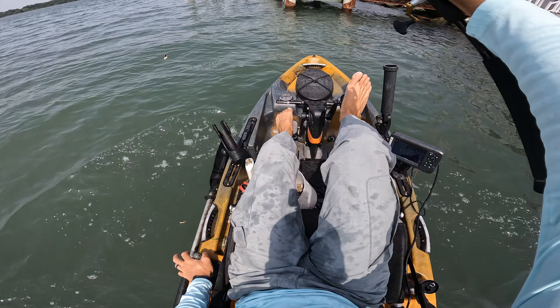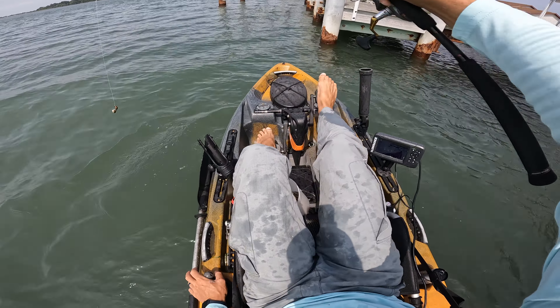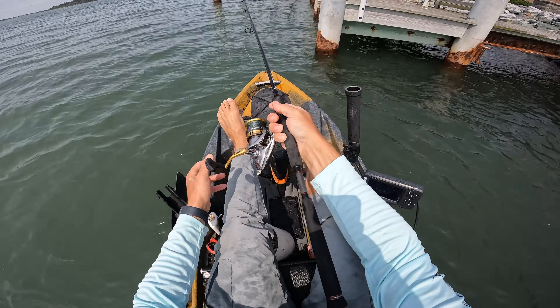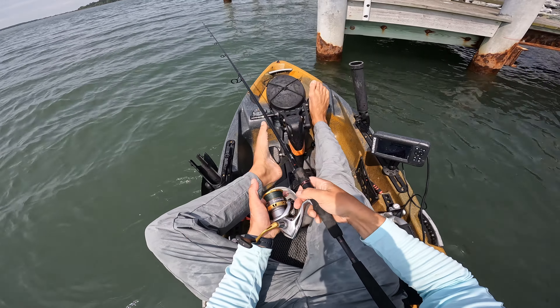It seems like every time I get to this corner of this dock right here and drop it right about there — it's probably helping that my bail is open — there are fish just sitting on the corner of it.